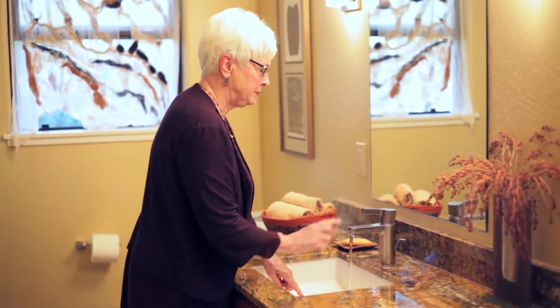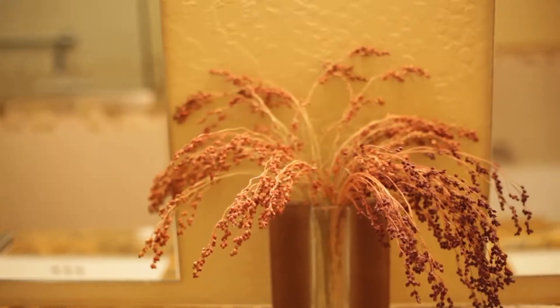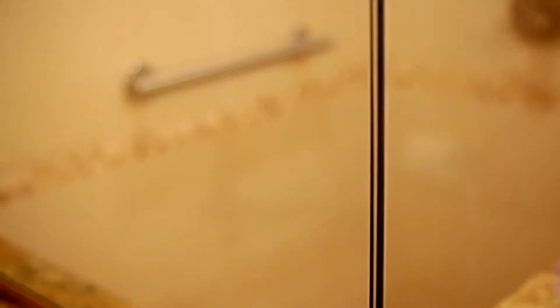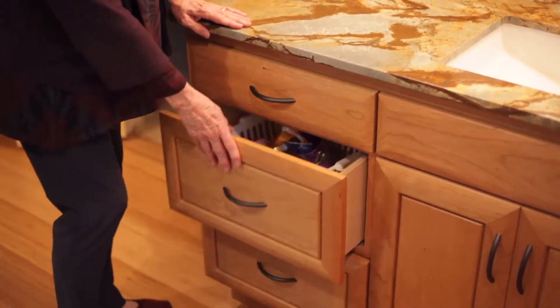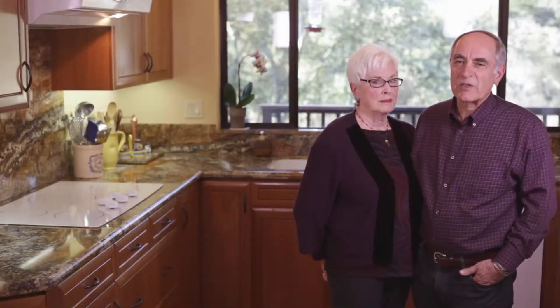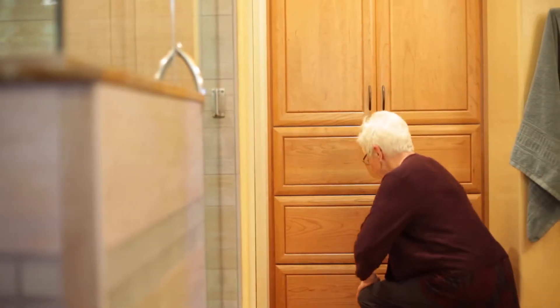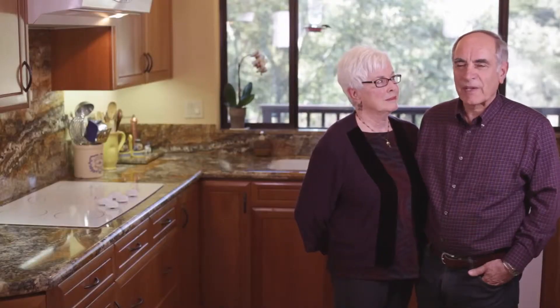The guest bathroom was our third project with Talmadge, and our fourth project was our master bathroom. Again the same issues — old cabinetry and rather dull design. We picked out the tile for both the floor and the cabinetry and wanted to match the kitchen because we liked it so much. We loved our paint color in the kitchen so much we followed it through to the bathroom, and it worked perfectly with the tile we selected. It was such a change. We have more cabinetry and it's a comfortable space to be in — a terrific bathroom now.